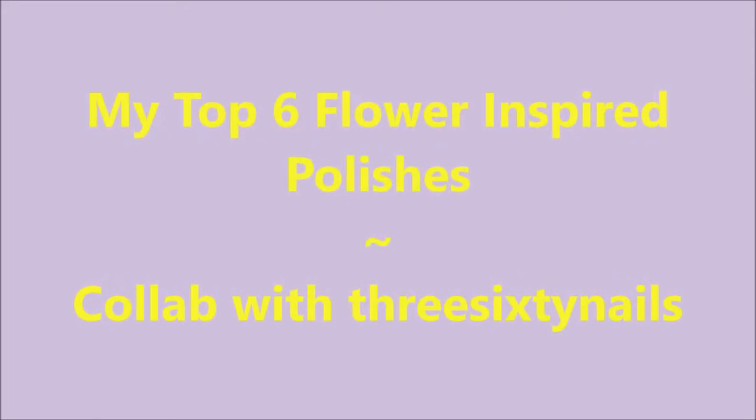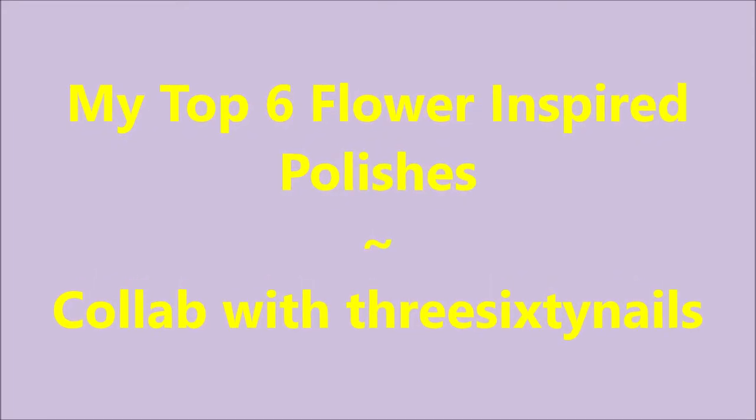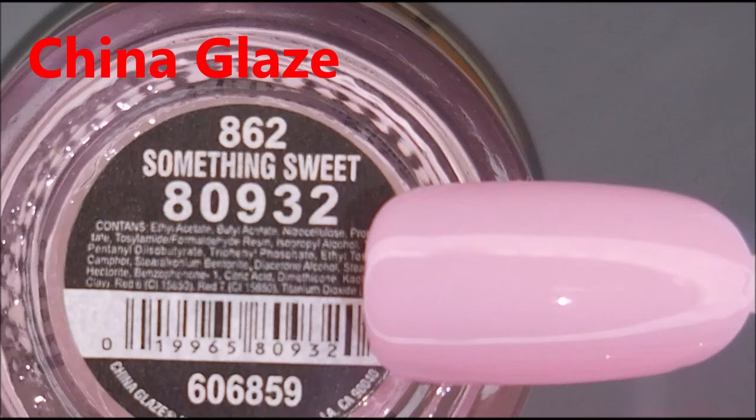Hello my friend and welcome to my channel. Today I've got my top six flower inspired polishes, a collab with 360 Nails.